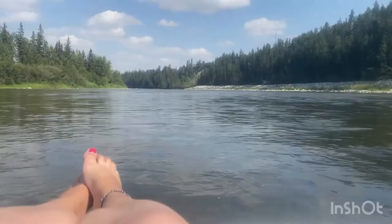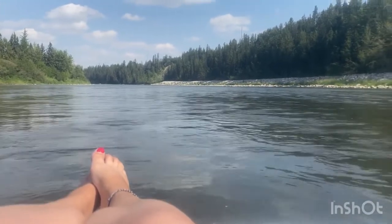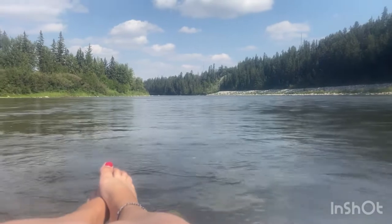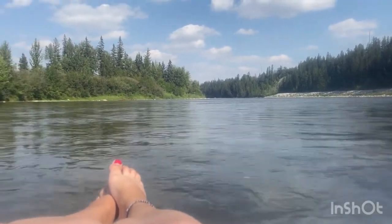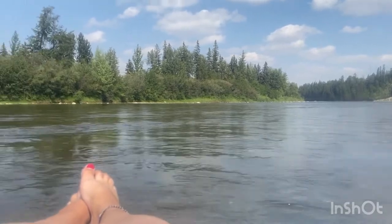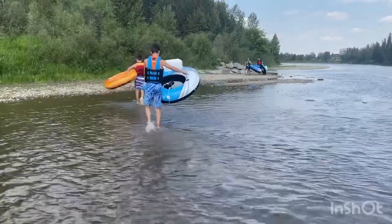Make sure that you have a float plan so that you and everyone else in your group knows the safest place to enter and exit the river. Ensure that you have a paddle to aid with your steering, drinking water to keep you hydrated in the summer heat, sunscreen, as well as a hat and sunglasses, as sunlight can be particularly harsh when reflected off the water surface. In addition, water shoes, a waterproof container for first aid supplies, cell phone, car keys, and anything else that you may need to float the river safely.